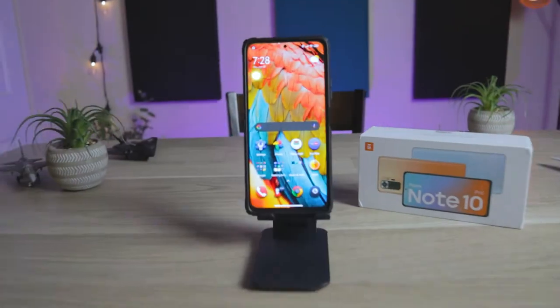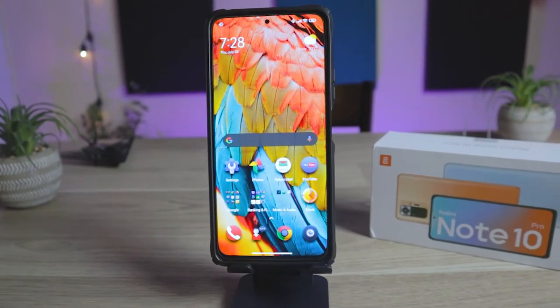The phones I basically compared this with were the Mi 11 Lite, the Mi 10T, the Samsung A52 and A72, the Poco F3, the Poco X3 Pro, and the Poco X3 NFC. There were slight nuances and differences in all those phones, and after comparing them all, I went with this one.